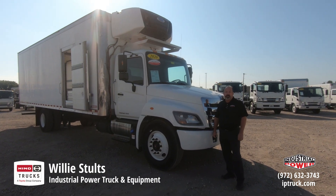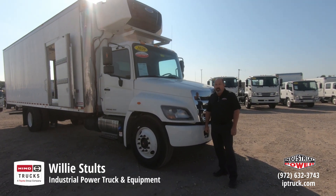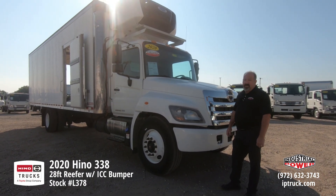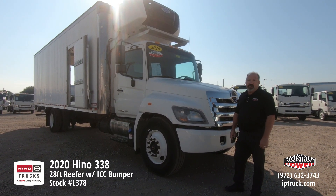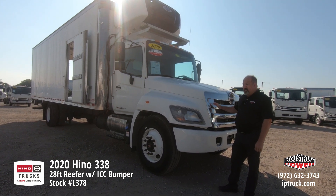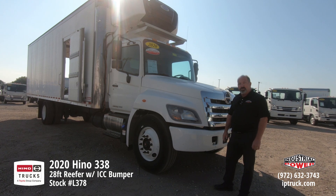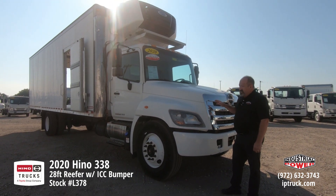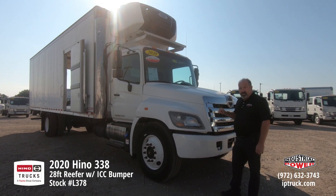Hello, Willie Stultz here, used truck sales manager for Industrial Power Trucking Equipment. Today we've got a really nice 2020 Hino 338, d-rated down to 25,950, so it is under CDL, but it does retain the 260 horsepower Hino engine in it and the axles are the same as the 338.